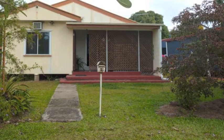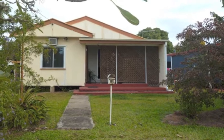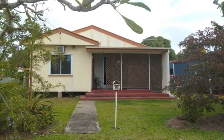First home buyers and investors looking to add to their portfolio, be quick to secure this neat and tidy cottage so close to town.